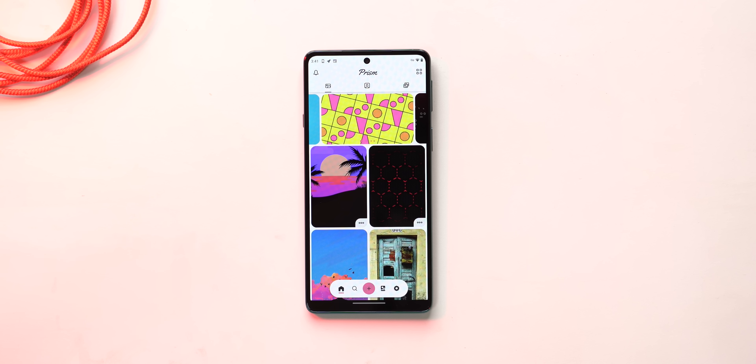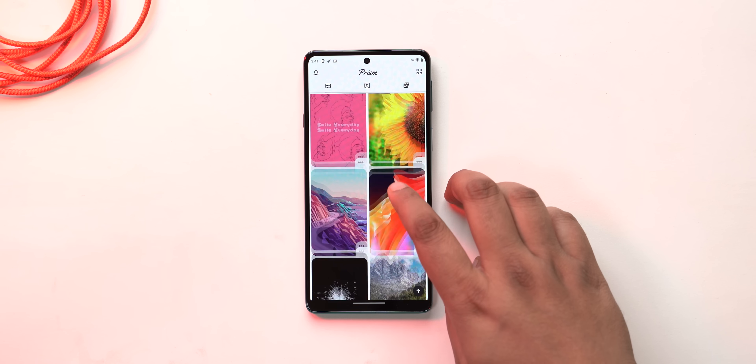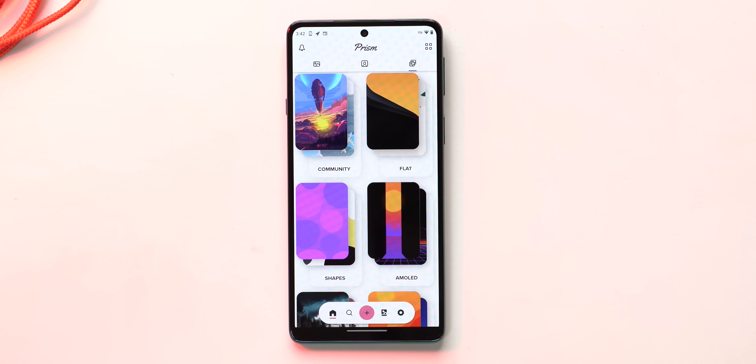I'm someone who tries out a lot of cool new wallpaper apps, so I'm not someone who will be impressed with your usual wallpaper app — but Prism is one app that has me super impressed. Unlike a lot of open source apps, this does not have an outdated UI. It looks modern and great, and the wallpapers here range from beautiful to very cool.